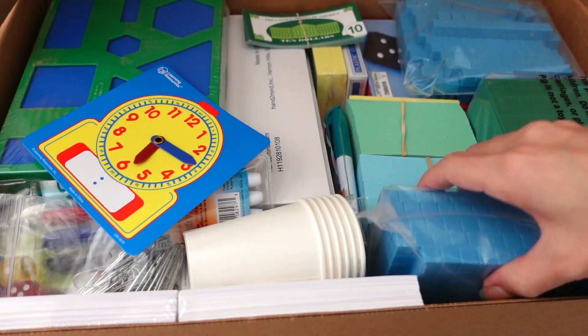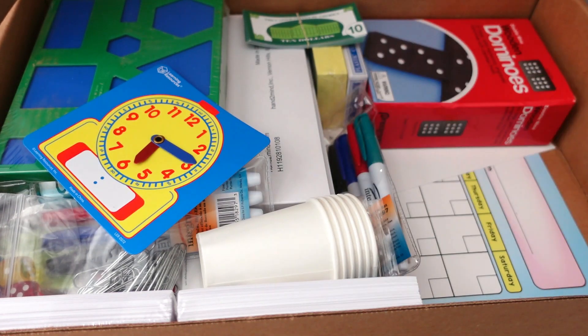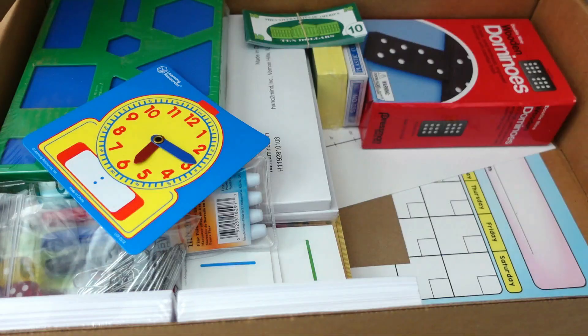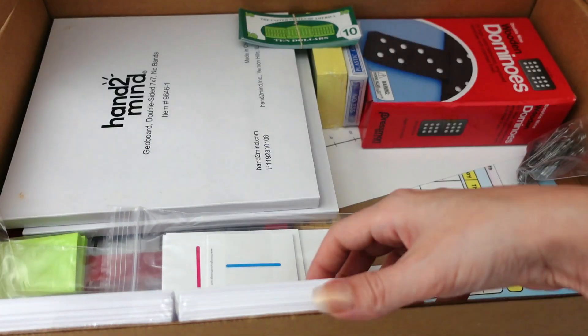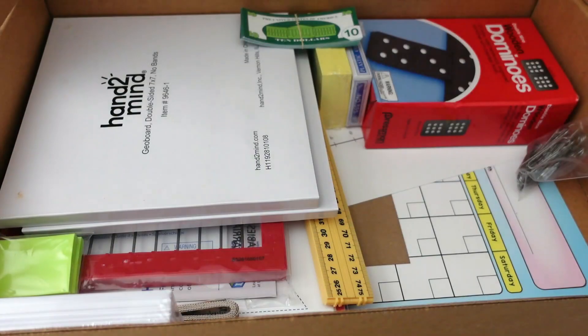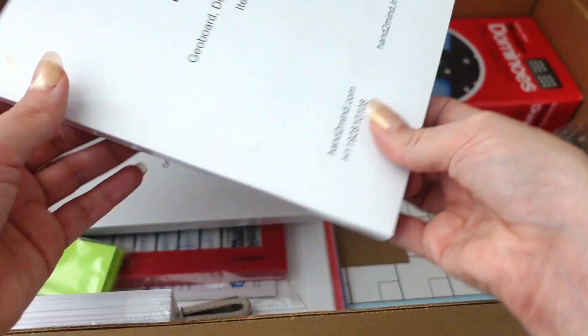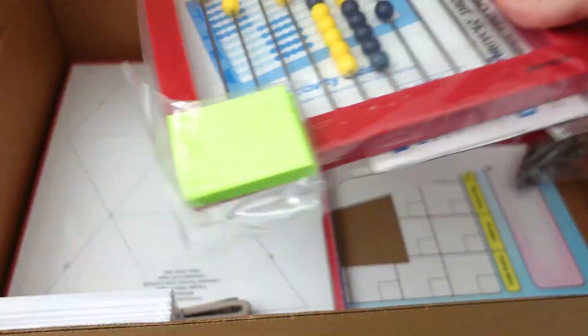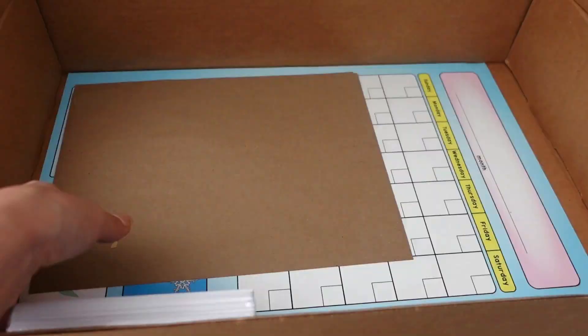You also get a huge manipulative kit completely full of everything you need to teach math for the entire year. There are things like pretend money, popsicle sticks, counting blocks, dominoes, dry erase markers, index cards, and sticky notes. It is just packed full of every manipulative you can imagine. This is a homeschool teacher's dream, and these resources can be used year after year with multiple children.